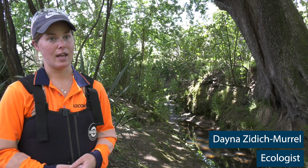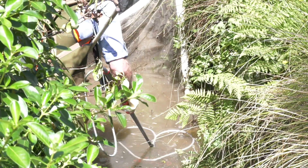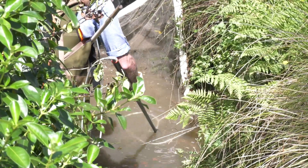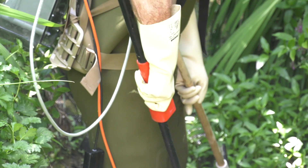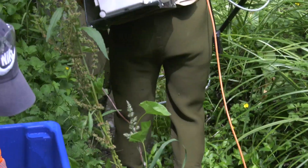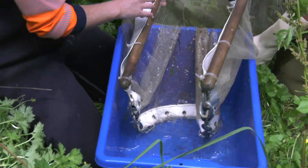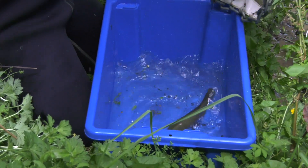You use a backpack electrofisher — it has an anode and a cathode. With the wand, you wave it through the stream and it puts in a small current which pretty much puts the fish into a state of narcosis, which is just asleep. Then they drift into your net, you scoop them up, measure them, identify them, and then pop them back and they can go about their day.